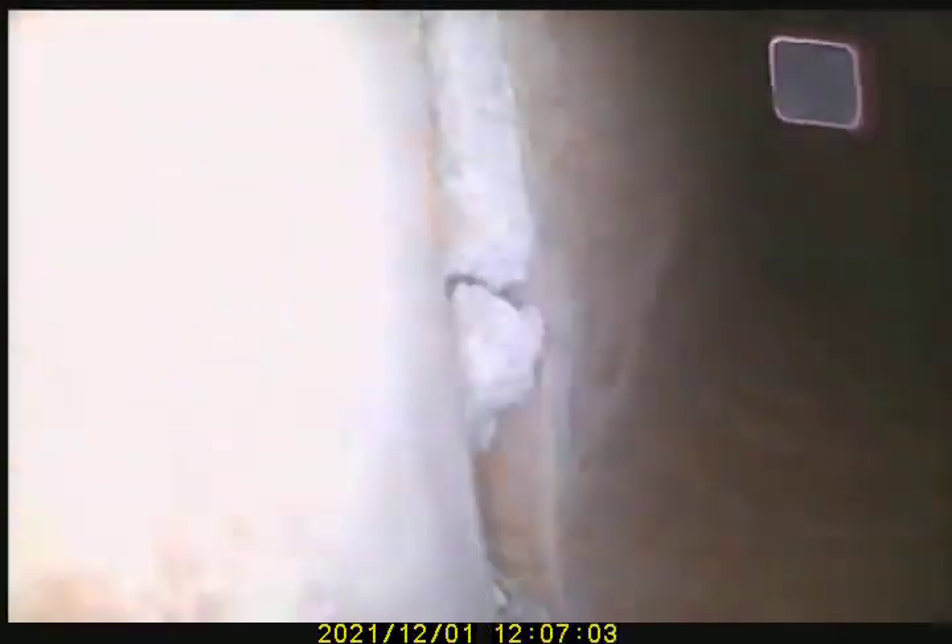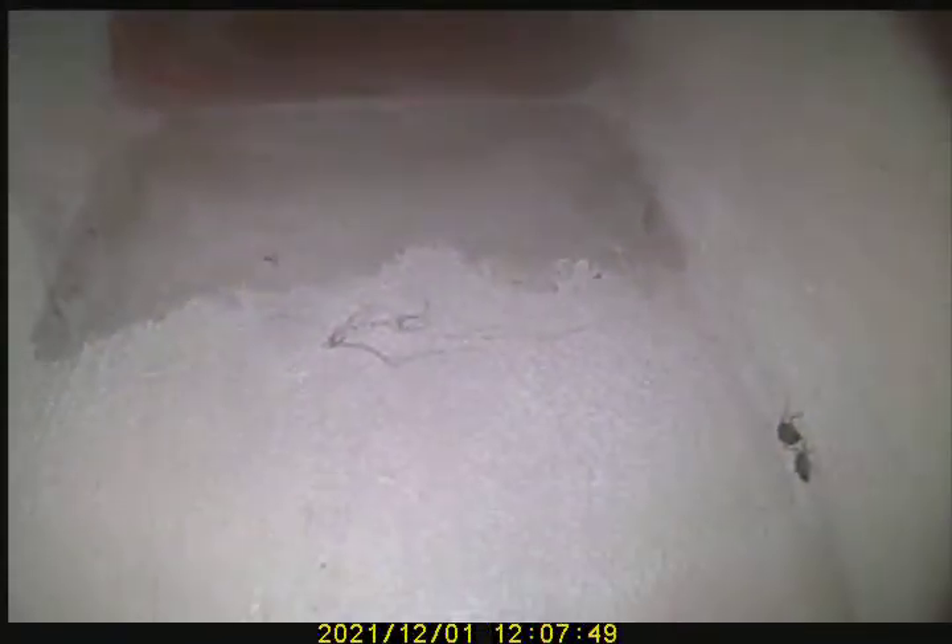Do I have a gap between the mortar joint? Approximately 20 feet tall in height. We are now transitioning into the smoke chamber, which appears nice and smooth.